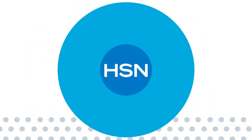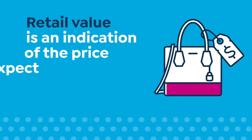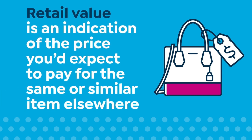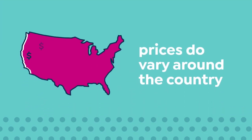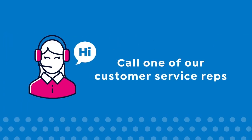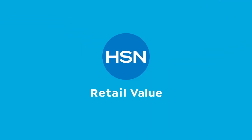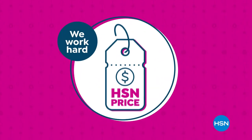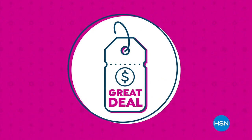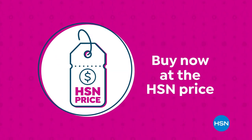Here at HSN, we base our retail values on nationwide information. Retail value is an indication of the price you would expect to pay for the same or similar item elsewhere, not the price at which you would be able to sell the item. Prices do vary around the country, so ours might be different from prices in your area. Our HSN price is a great value that we bring to you every day — we work hard and have the buying power to make sure it's a value that you'll love.